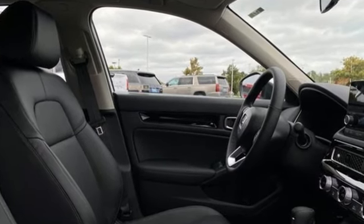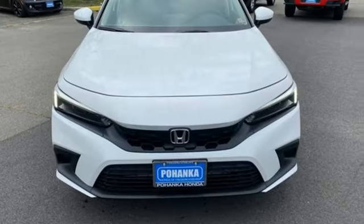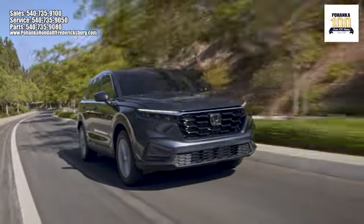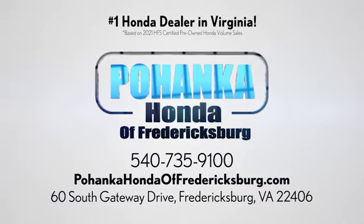Honda has a world-renowned reputation for reliability. Hurry in today and see it for yourself. Pohenka Honda of Fredericksburg is a great place to buy a car, conveniently located at 60 South Gateway Drive in Fredericksburg.